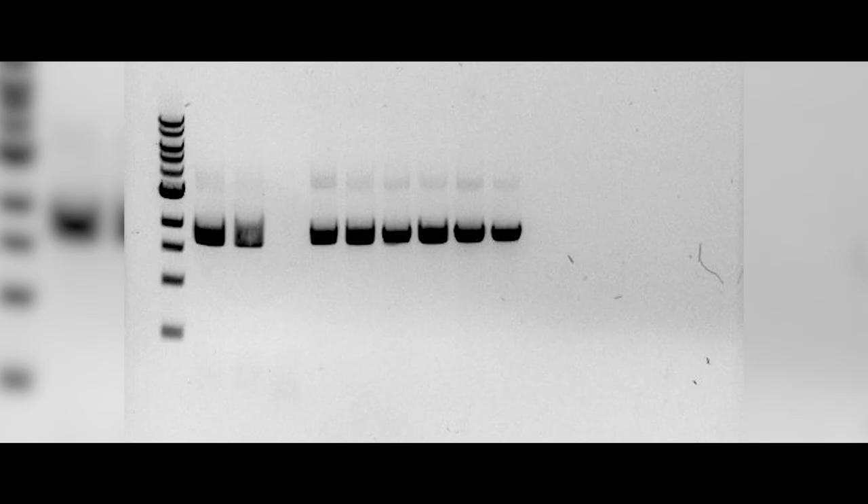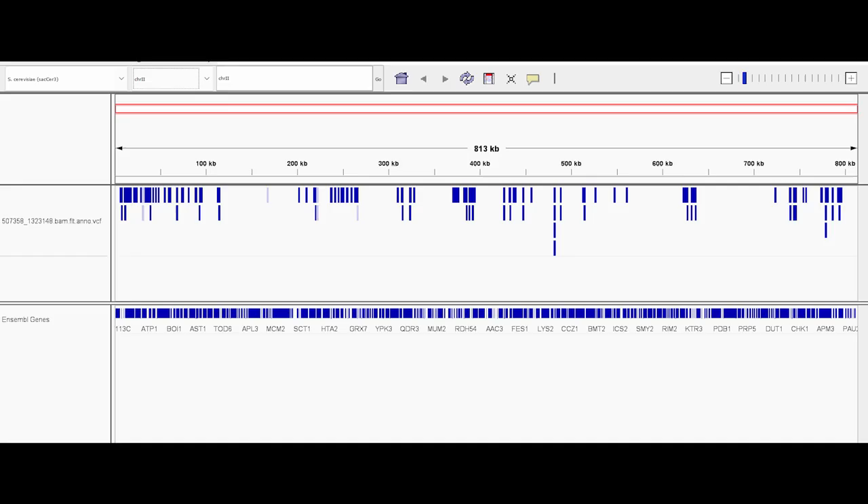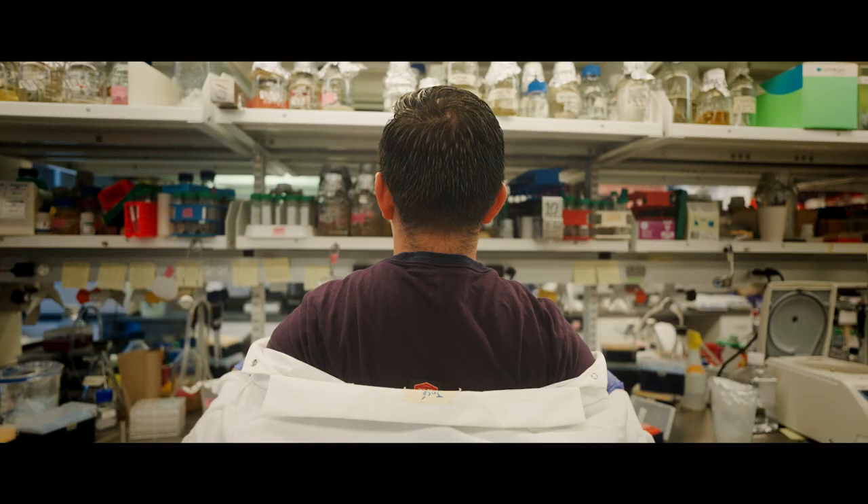He took these genetic instructions and introduced them into this gene knockout library — a collection of about 5,000 strains in which each non-essential gene is deleted. So he essentially found a gold mine, but that's going to be for future generations to go one by one and try to better understand why the effects that he found are important.